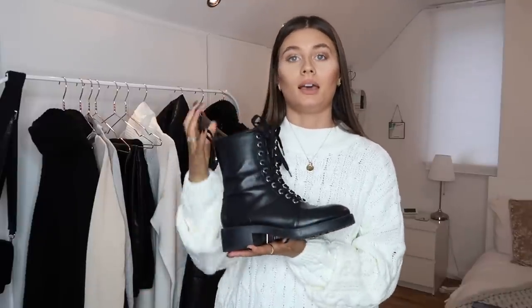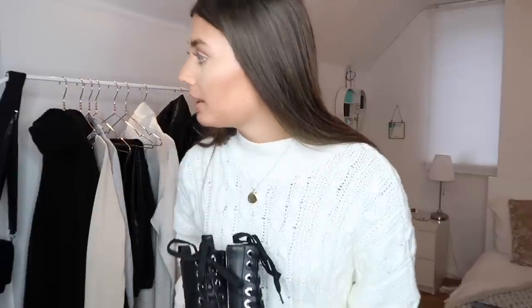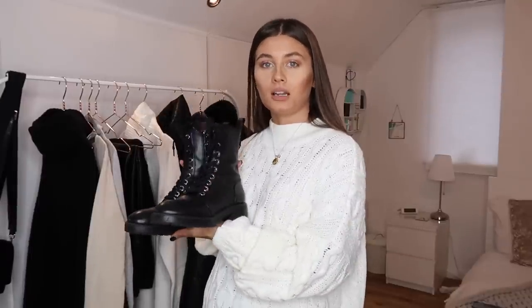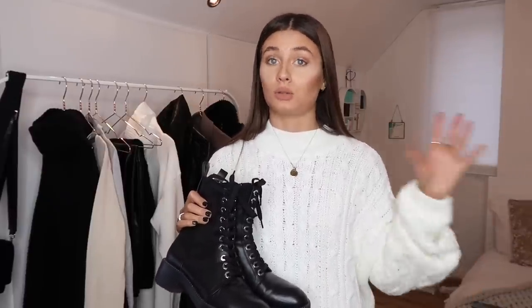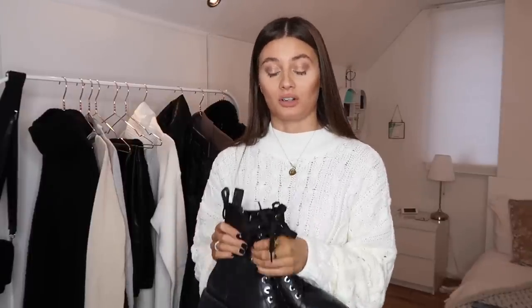The next item I've mentioned a lot is biker boots. These are my current favourites, also from Zara — my boyfriend got them for me for my birthday and they were around £100. I don't think they're available anymore but they look amazing quality, really expensive, and they're so comfortable and versatile. I love the chunky boot trend but I also like having something more subtle and wearable day-to-day, which is what these are. I'll try my best to find a similar pair.